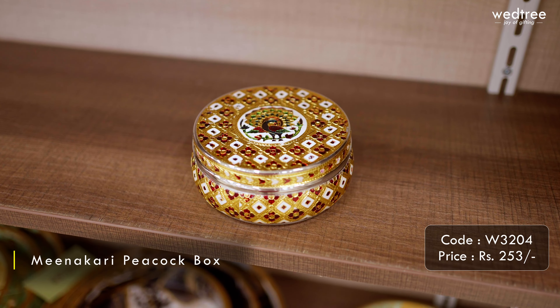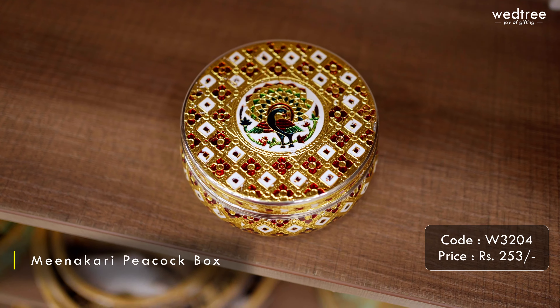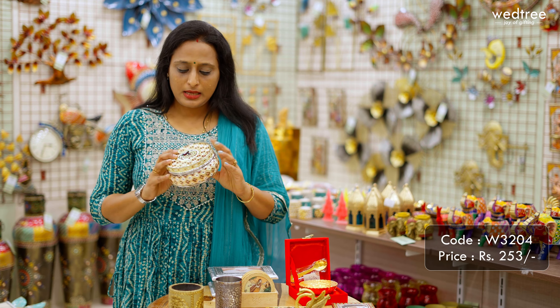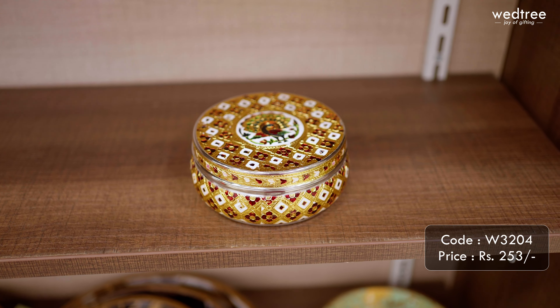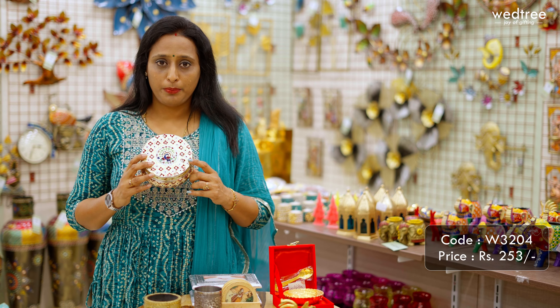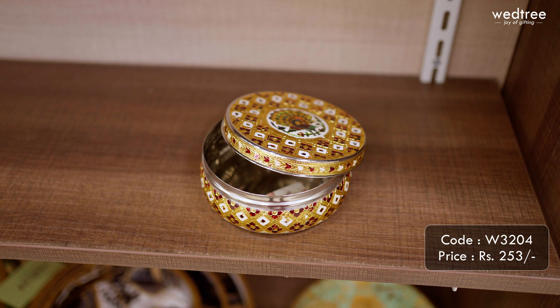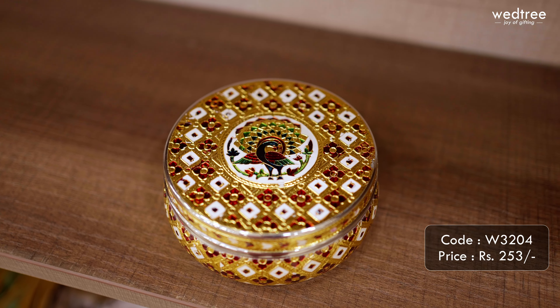The final one for today is again a popular and hot-selling product — the Meenakari Dabba that comes at 6 inches in diameter. This comes with beautiful peacock engraving in the center and a very festive color combination of maroon, white, and golden. The base material of this Dabba is stainless steel and it will definitely be put to use by your guests.